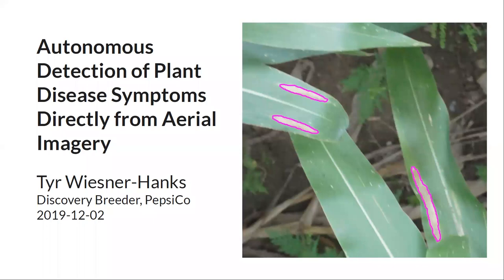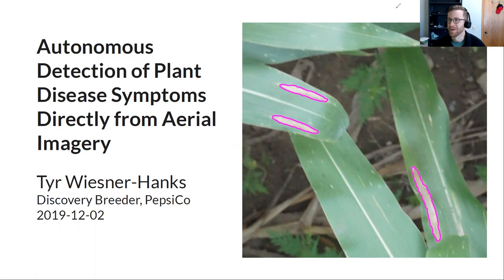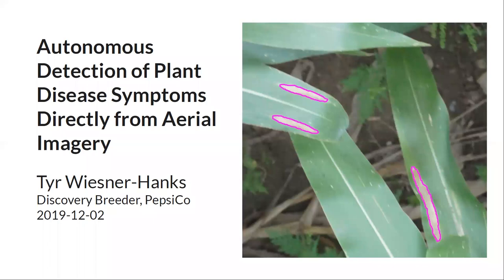The Plant Phenomics Journal webinar is presented by Tyra Weisner Hanks, a former Cornell graduate student and currently a discovery breeder at PepsiCo. He'll be talking on a paper about autonomous detection of plant disease symptoms directly from aerial imagery. After Tyra's done talking, questions can be submitted in the group chat or by unmuting your mic.